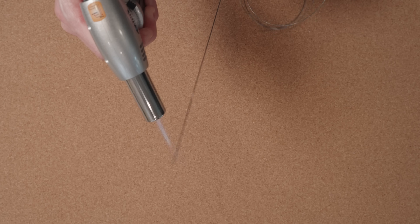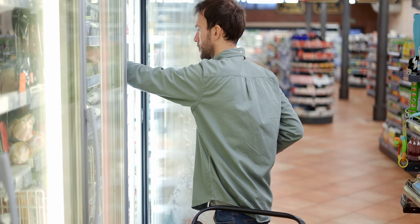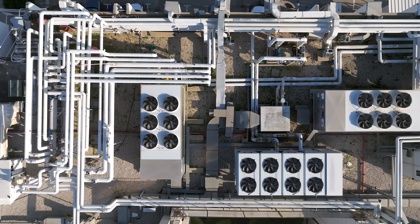I'm not just showing off nitinol's quirks for fun — and yes, it is very fun. Its unique abilities may one day be the backbone, or perhaps the wireframe, for refrigeration and air conditioning systems that are cleaner and more efficient. So welcome to the world of elasticalorics.